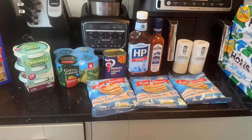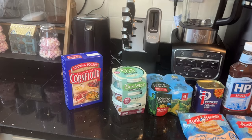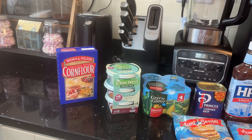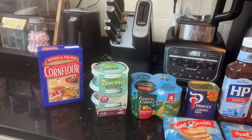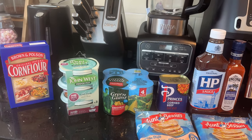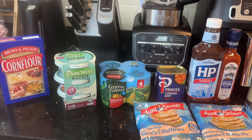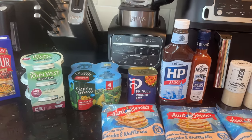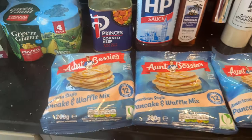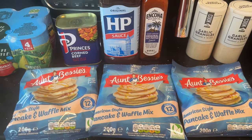Now the store cupboard and pantry bits. I needed cornflour — I'm completely out. Some tuna fish, little cans of Green Giant sweetcorn — I couldn't see cheaper ones online this size. A can of corned beef, and three packs of the pancake and waffle mix — I could make my own, I know!